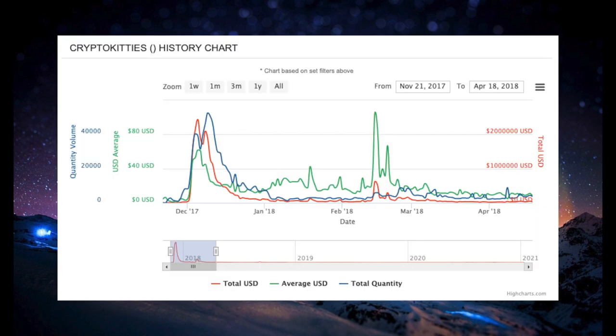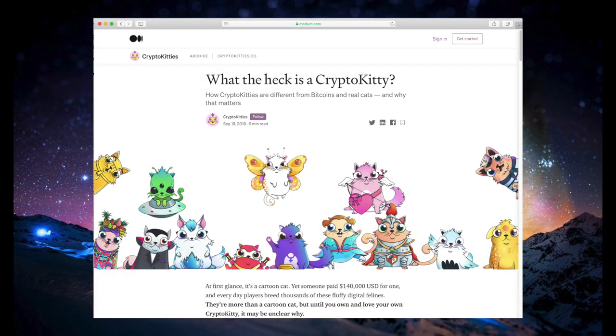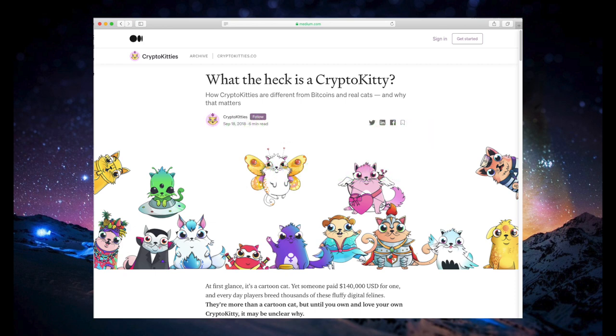When CryptoKitties were first released in 2017, they immediately took off. The average price of a CryptoKitty, shown here in green, shot up above $60 in late 2017, and again to more than $100 in early March of 2018. The average volume, in blue, also spiked right out the gate, causing a peak total dollar amount of more than $2 million per trading day. Over the course of just a couple days, people had spent more than a million dollars on CryptoKitties, according to TechCrunch. By the following fall, they had become a sensation, with one person paying $140,000 for one CryptoKitty, which is more than three times the all-time high price of Bitcoin.